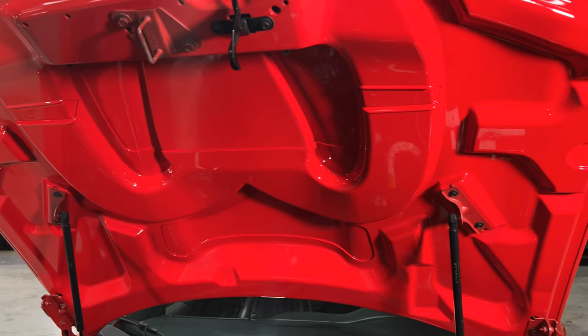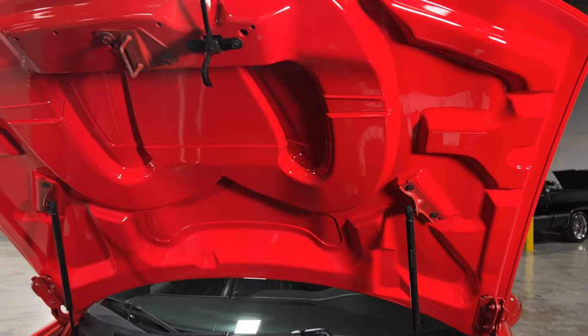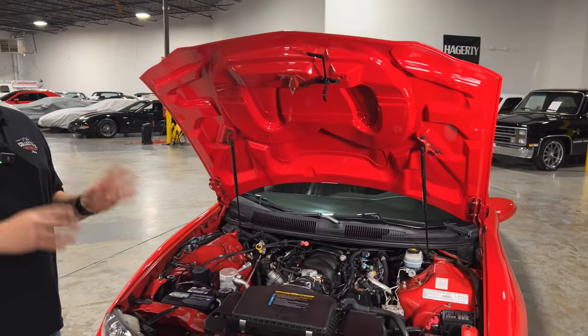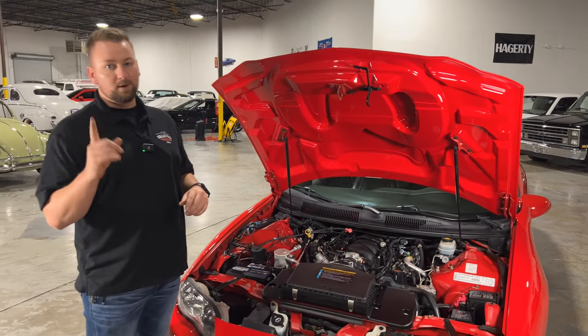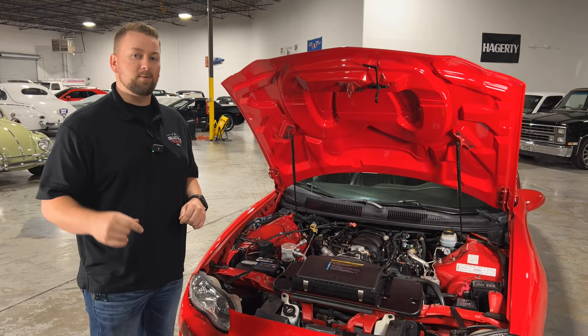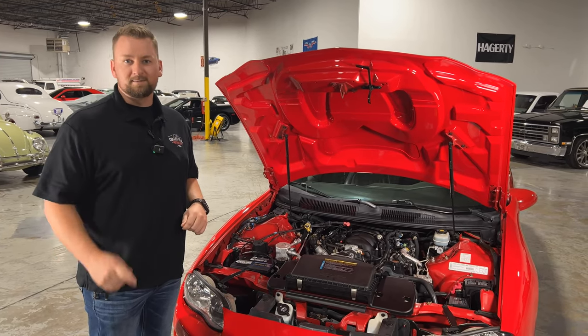Absolutely amazing — the paint is glowing just like it does on the exterior. Overall this is just a fantastic car and brings back tons of memories. I'm saving one of the best things for last, which is taking this beautiful car for a test drive. Let's go ahead and hop in there and spin some tires.